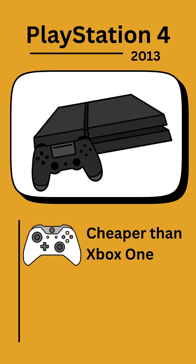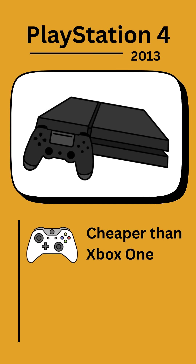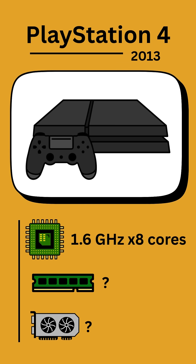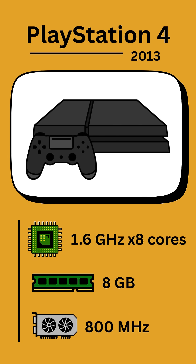The PlayStation 4 was released in 2013, and Sony learned their lesson by lowering the price, making it $100 cheaper than the Xbox One, which was released just a week apart. The PS4 had 8 cores each with a clock speed of 1.6 GHz, making it many times faster than the PS3. RAM jumped to 8 GB compared to 256 MB, and the GPU's clock speed increased from 530 to 800 MHz.